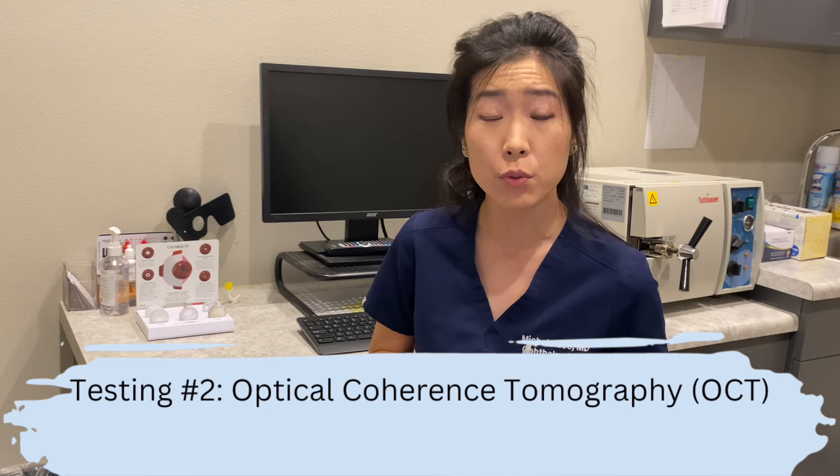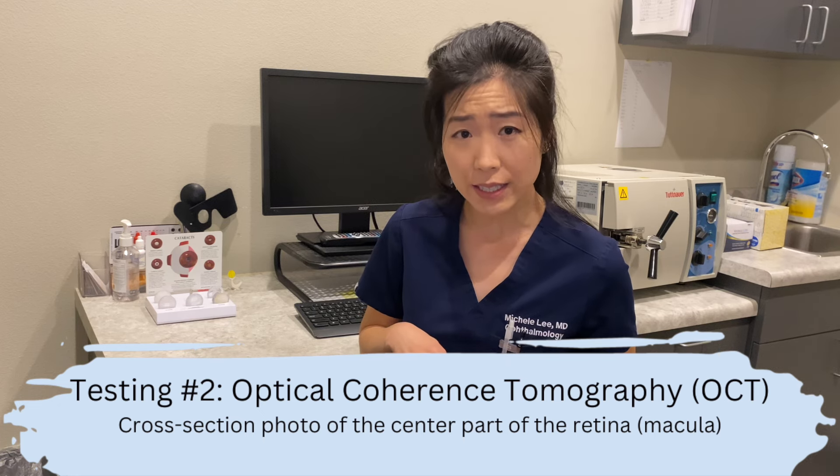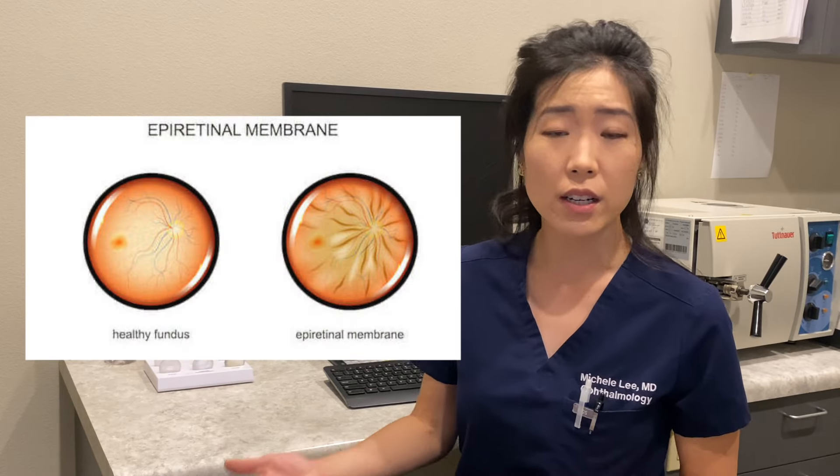Another important test is an OCT of the retina. An OCT is a high-resolution ultrasound that looks at the layers of the back of the retina, specifically the center part called the macula. Some people have subtle scar tissue behind the retina, and while that scar tissue may not itself be affecting vision, its presence — especially if there is enough of it — may sway your provider against recommending certain specialty lenses such as multifocal lenses. These tests are all very important to help guide you to picking the best type and brand of lens for your cataract surgery.